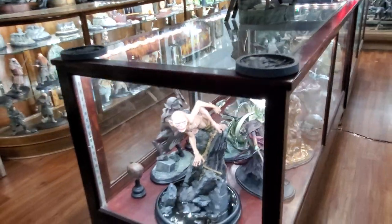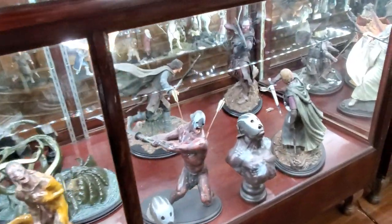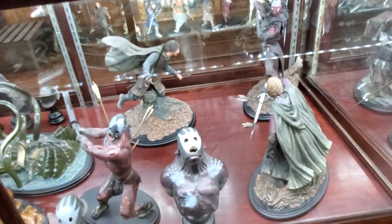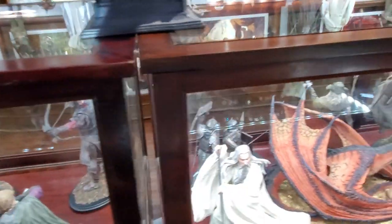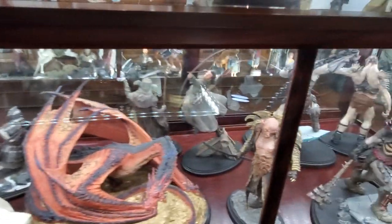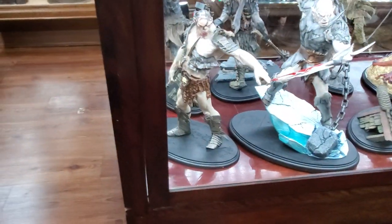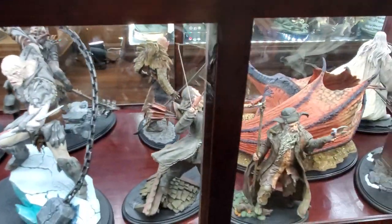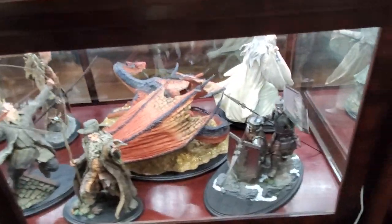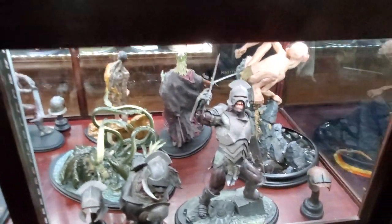In here I have the Master Collection Gollum, some of the older Sideshow Weta pieces with a couple helms, and on this side the Amun Hen series - Boromir, Lurtz, and Aragorn from Weta. Continuing down this side, in this case I have the Hobbit pieces: Saruman, Smaug, Yazneg, and Torturer, with a helm there and a couple more plaques. Down here there's Azog Commander of Legions, Bard the Bowman, Radagast, the dwarves, and on the opposite side the Erakai Swordsman, Swordsman Bust, and some helms from the Erakai.